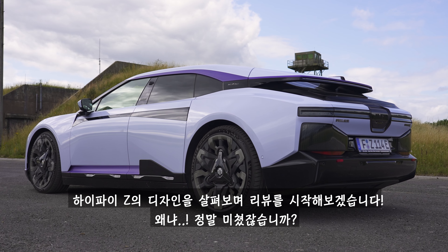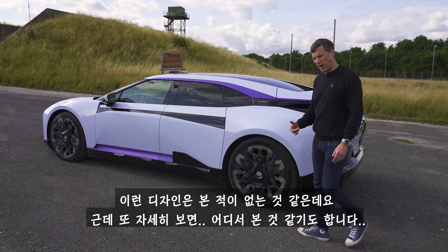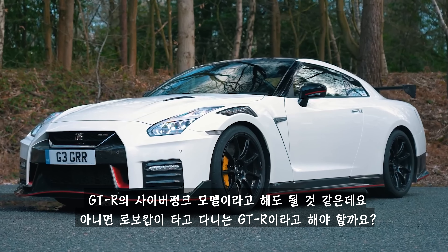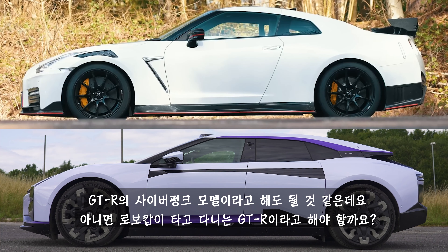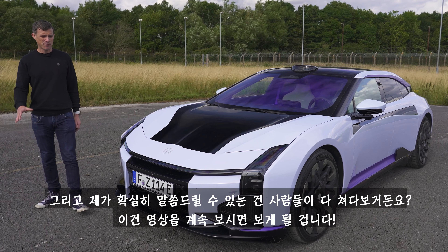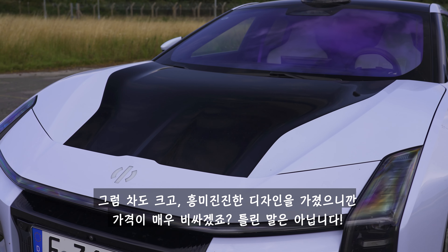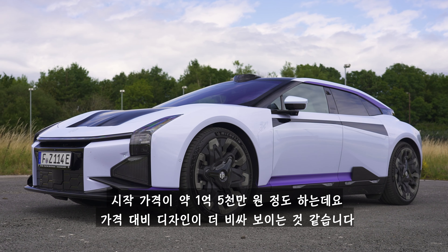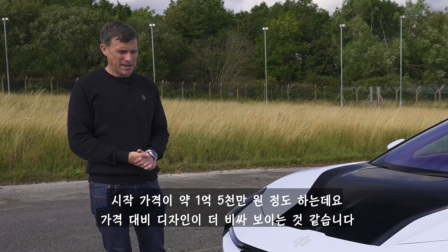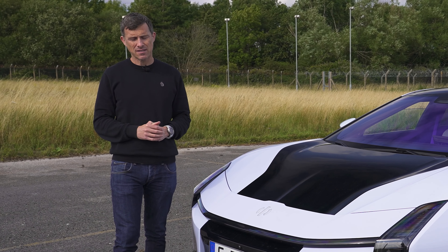The design of the HiPhi Z is insane — I have not seen anything like it before. From the front there's something a little bit Nissan GTR about it. It's almost like a cyberpunk version of a GTR, or the GTR that Robocop would drive. The starting price is the equivalent of £90,000, and in some ways I think it looks more expensive than that. You can't get it in the UK just yet; it's on sale in Europe but won't reach Britain until 2025.